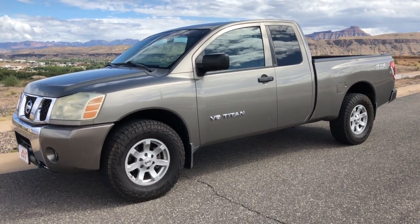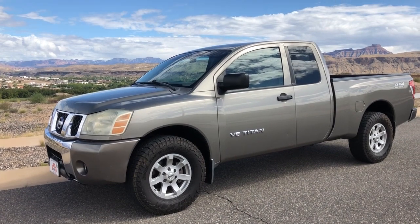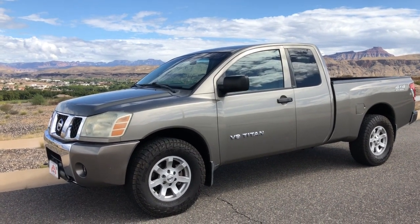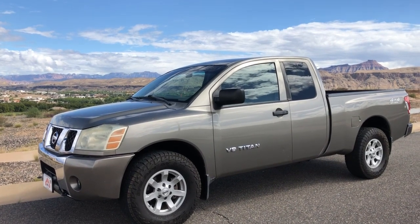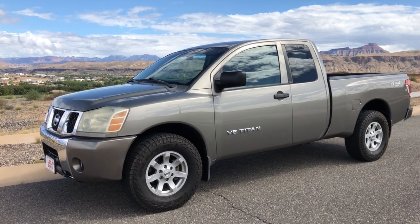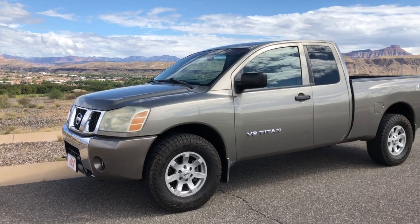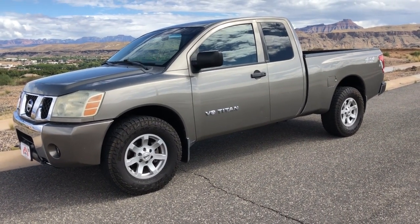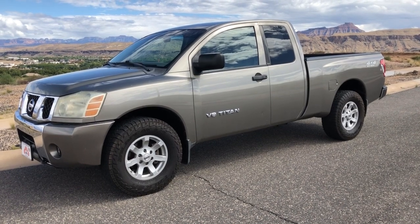If you need financing, definitely go to barnloan.com — just submit your information and we can usually get you answers in 45 minutes to an hour. If you have questions you can call us at 435-215-7362. This is Richard again at the Car Barn — appreciate you watching, have a great day.